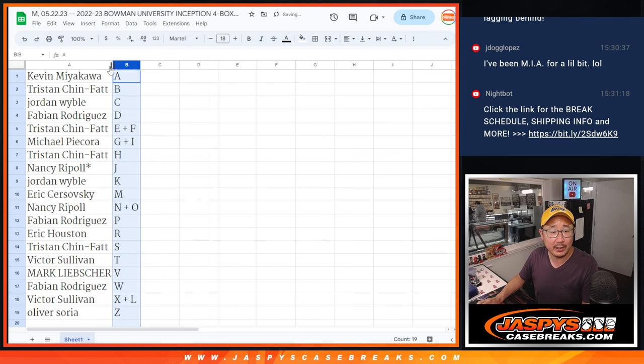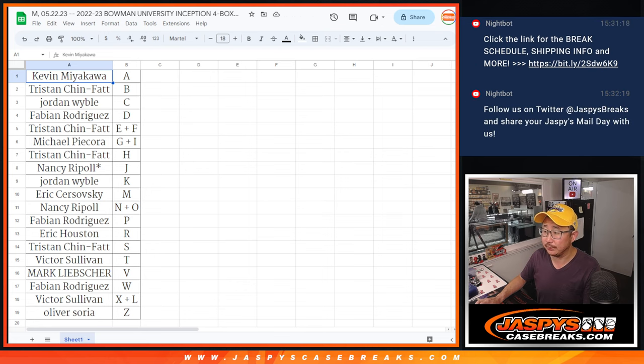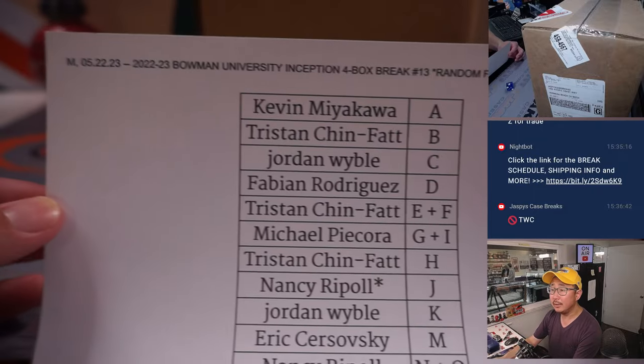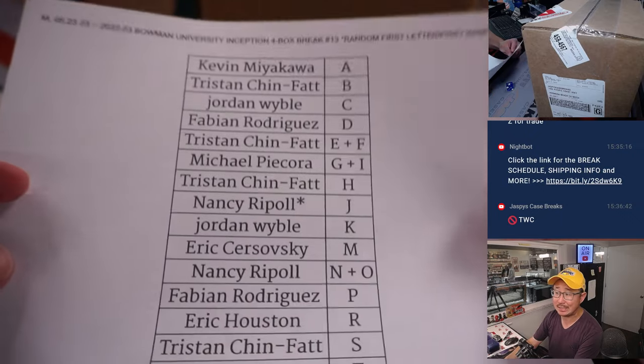Let's order these alphabetically by letter. We're going to pause the video — when we come back, we'll see if there are any trades, and then we'll have the break. Stick around. Welcome back, everybody. No deals were done, so the list for break number 13 remains the same.